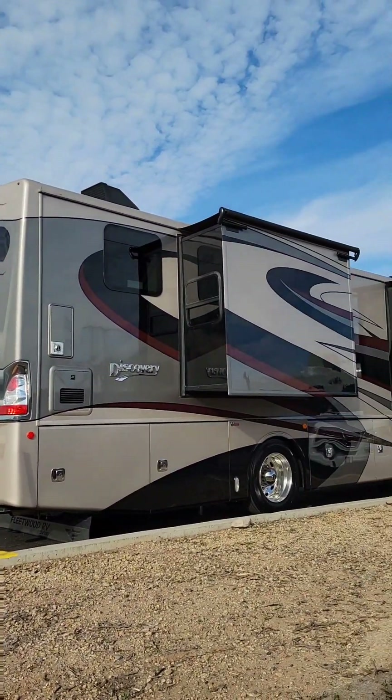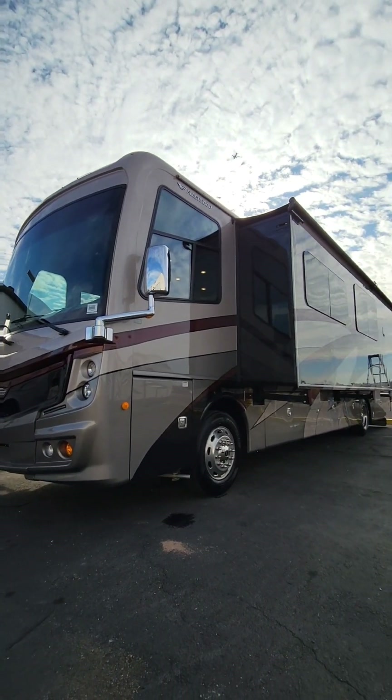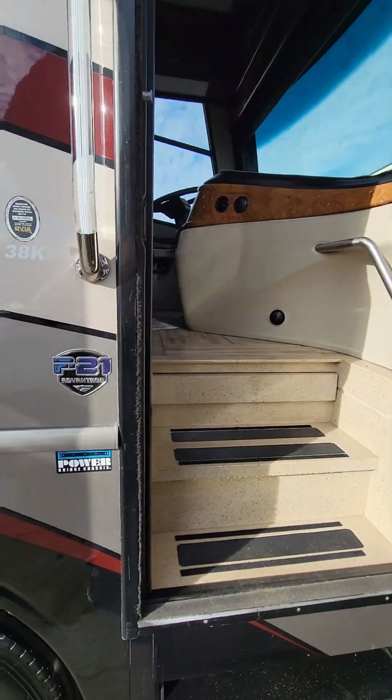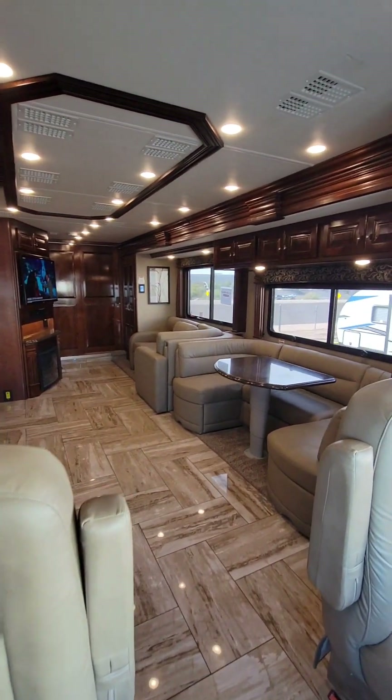This is a 2018 Discovery Class A Diesel Pusher with three slide outs. Fleetwood really stepped up their game on this 2018 Discovery — they packed an awful lot into 38 feet.